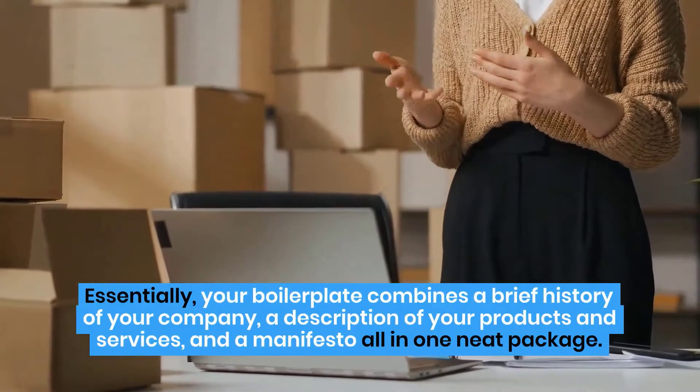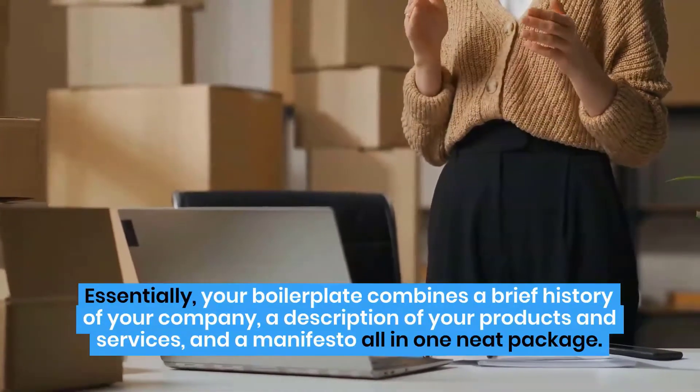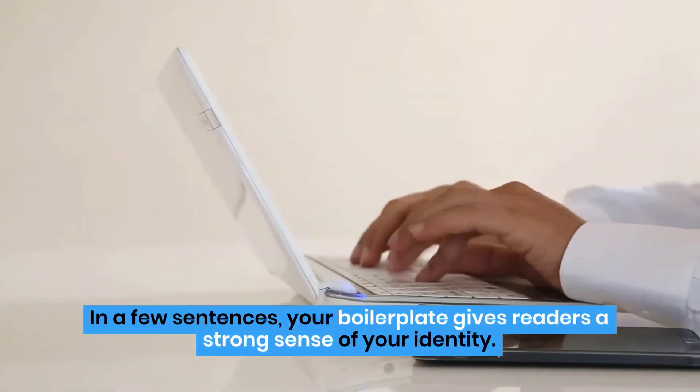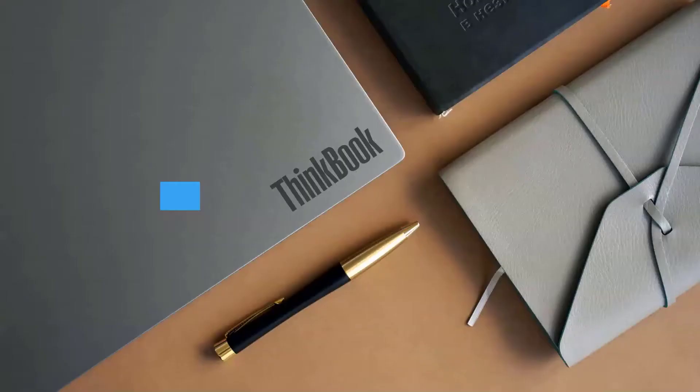Essentially, your boilerplate combines a brief history of your company, a description of your products and services, and a manifesto all in one neat package. In a few sentences, your boilerplate gives readers a strong sense of your identity. It should also include your contact information.